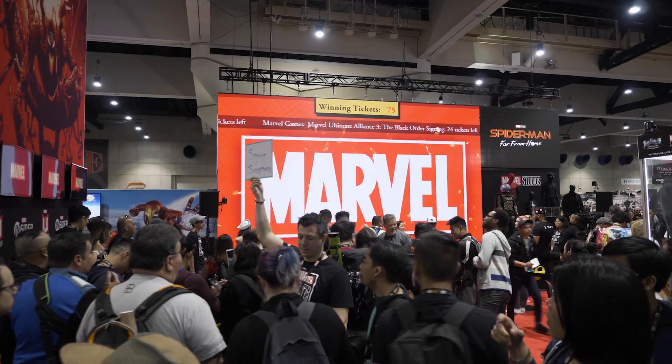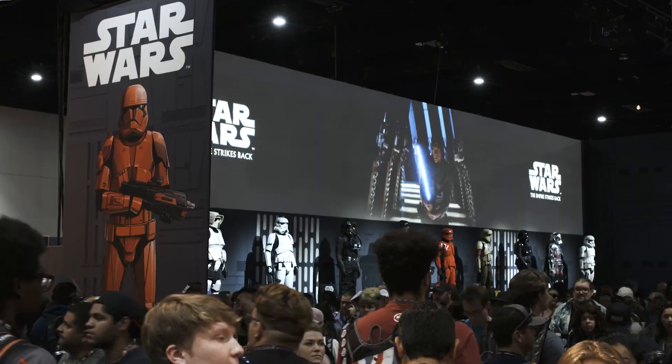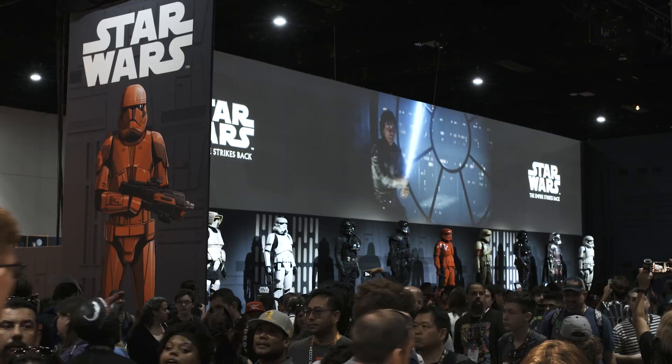Cosplayers, just people buying random stuff. We're standing actually right outside of the Star Wars booth where we have three machines set up. I say we go check it out.